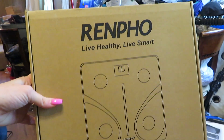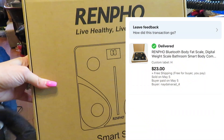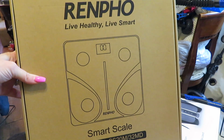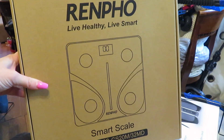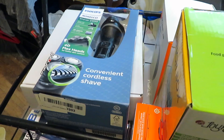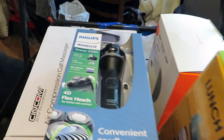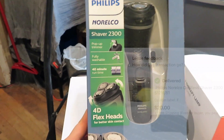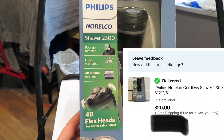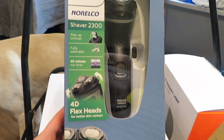We have a Renfo Smart Scale. I will put the prices of each of these at the bottom of this when I'm editing, just so I can move through this faster because there's a lot of things. And I don't have my tripod — if I had my tripod clip it would be a lot easier, but having to hold all of this is kind of a pain. We have a Phillips shaver, 2300 — however you would like to say it.